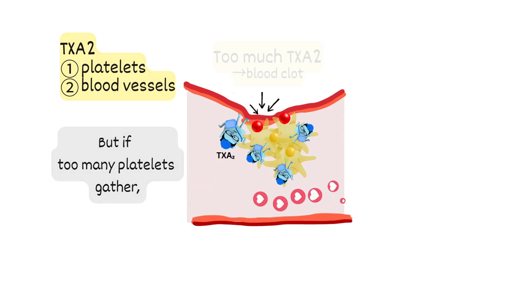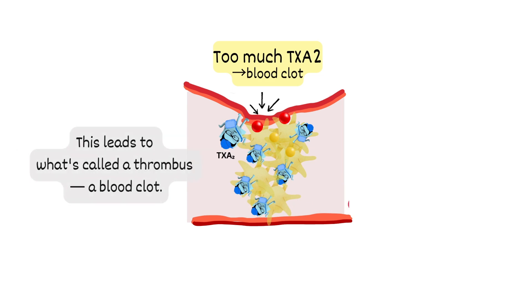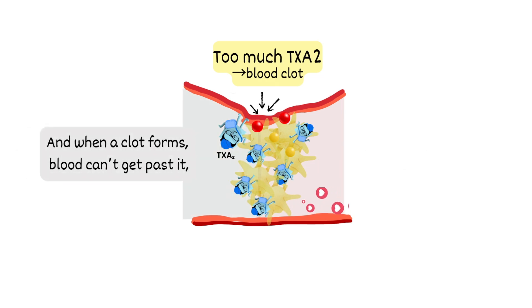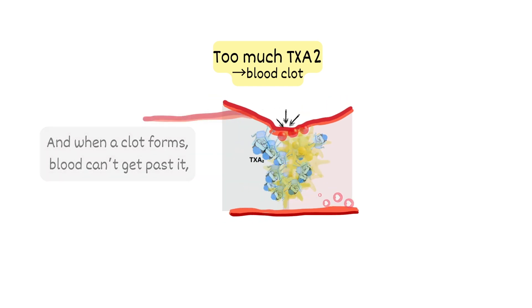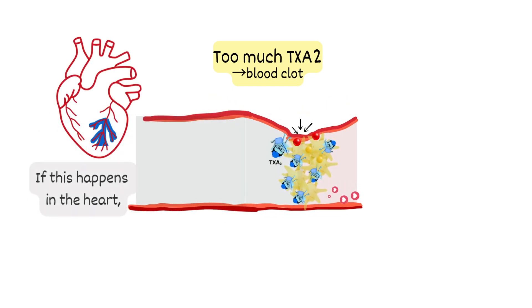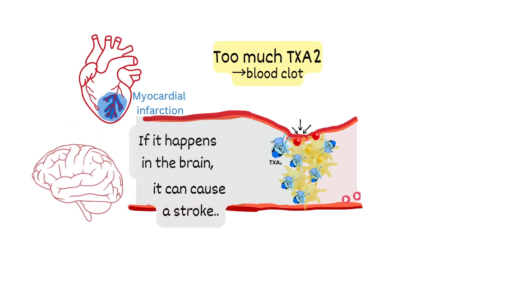But if too many platelets gather, they can block the blood vessels completely. This leads to what's called a thrombus. And when a clot forms, blood can't get past it, which means cells downstream can be damaged or even die. If this happens in the heart, it causes a heart attack. If it happens in the brain, it can cause a stroke.